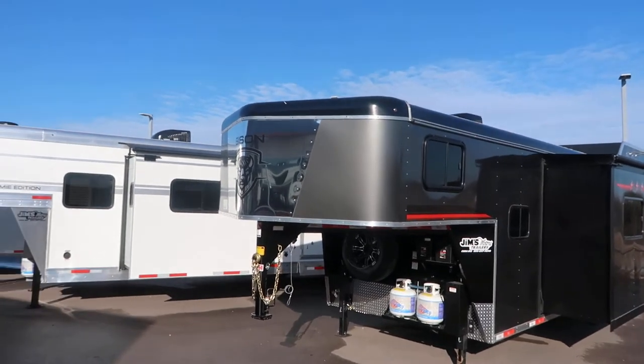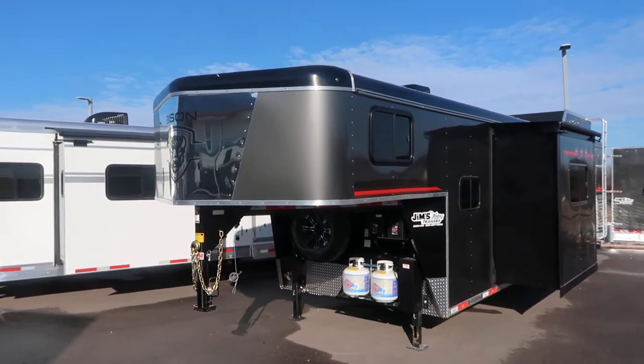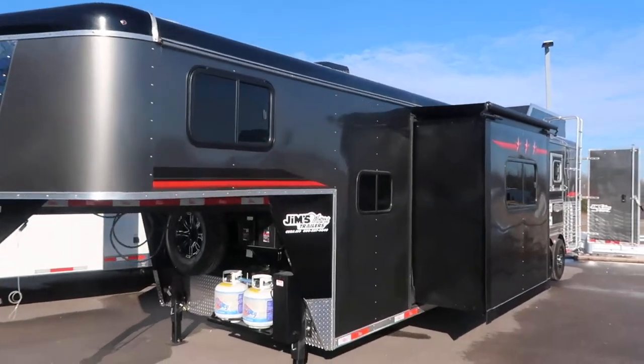Hello folks, it's Phil from Jim's Motors in Cuba, Missouri. What we're going to look at here today is a new Bison slide-out, 3-horse LQ.